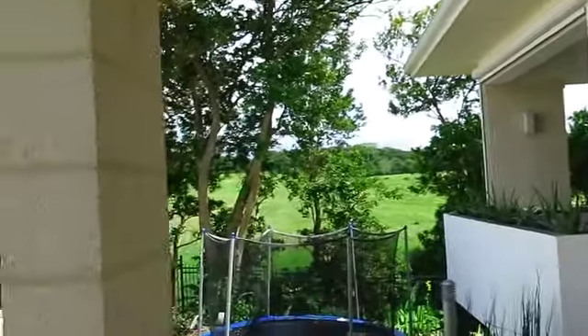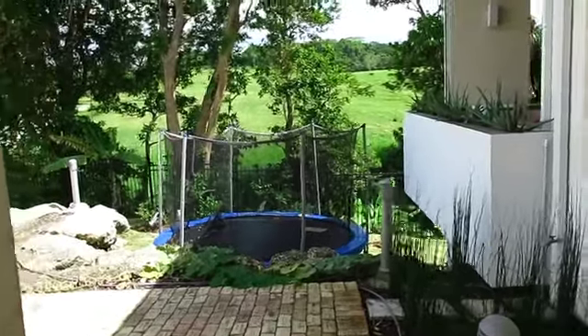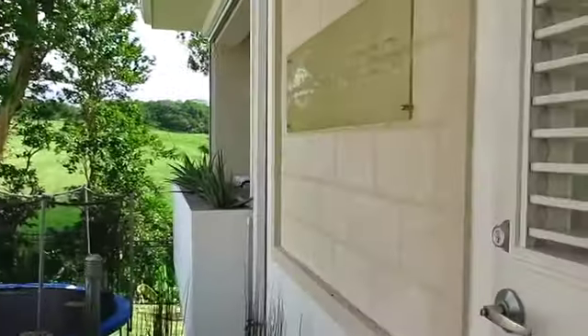The gully, if memory serves me, is full of fruit trees. Bananas, apparently. Although we're looking at — the house is currently rented out — so aloe everywhere.